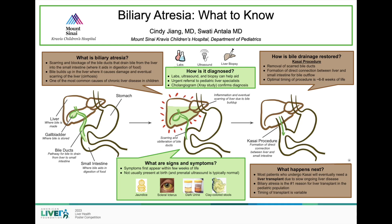This poster outlines what you need to know about biliary atresia. In the body, bile ducts typically connect the liver to the small intestine, allowing bile to drain from the liver where it is produced into the small intestine where it aids in the digestion of food.